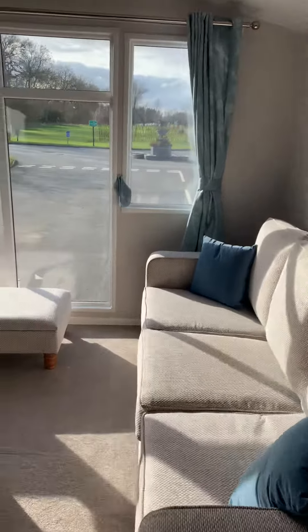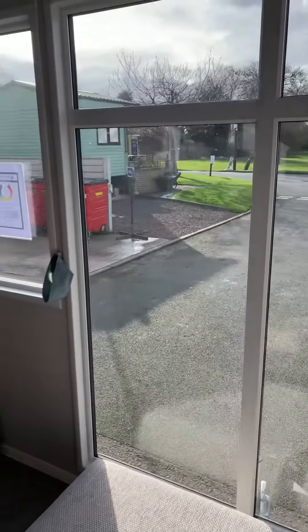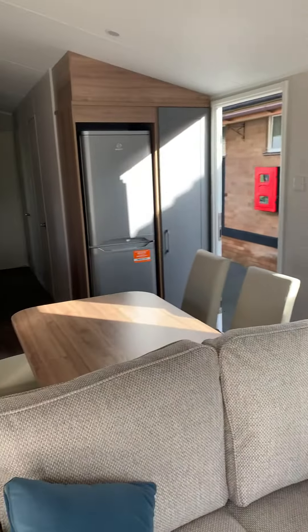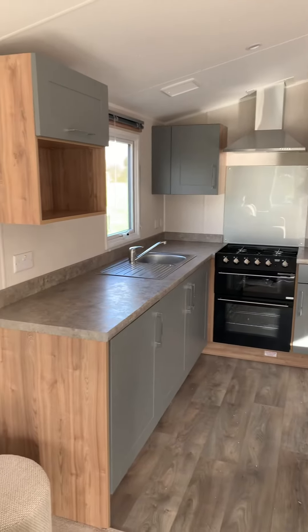This does represent probably the best value for a brand new holiday home anywhere that we've come across manufacturer-wise. So if you'd like to find out a little bit more about this, then please do get in touch. Thank you, bye.